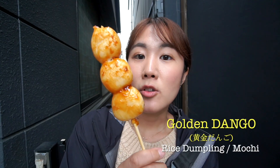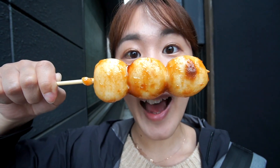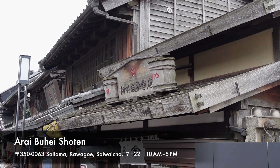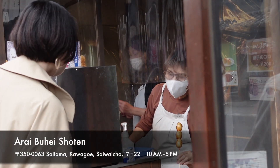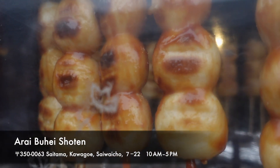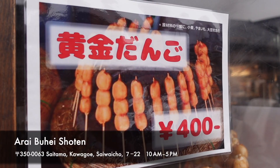I got golden dango, which is a Japanese rice dumpling — kind of like mochi. It's really huge. Alive Hay Shoten is the name of this street food vendor. Usually sweet soy sauce is used for mochi, but this shop sells their original miso sauce. They use a sweet miso sauce for the dango instead of soy sauce. The color of the miso sauce looks gold and shiny, so the mochi is called golden dango, and it became popular at this shop.